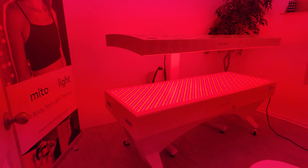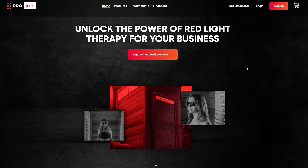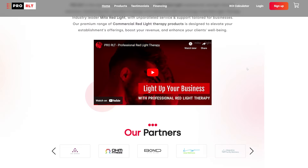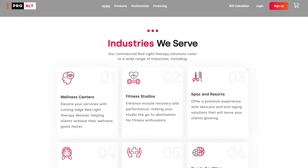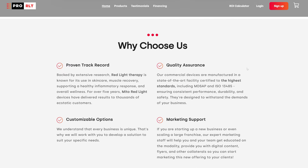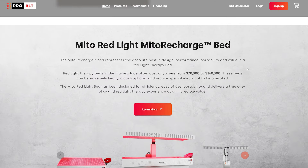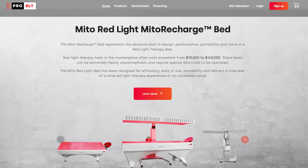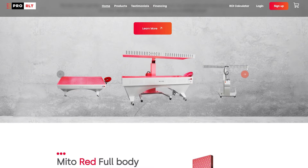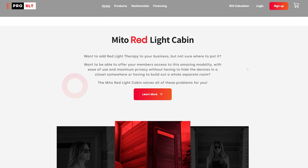I speak to Cam from ProRLT. ProRLT is a company specializing in selling red light therapy products to businesses — it's a B2B business model. Not only are they selling products specifically designed for businesses like high-use environments, easy to operate, all of those things you want in a product if you're going to have multiple people using it hour after hour. But they also help with setup, training, and marketing. So in this interview, we cover all of those topics.